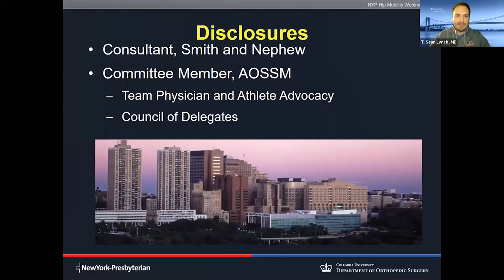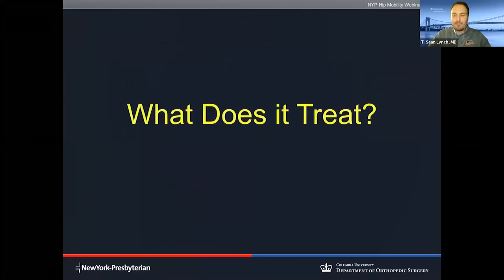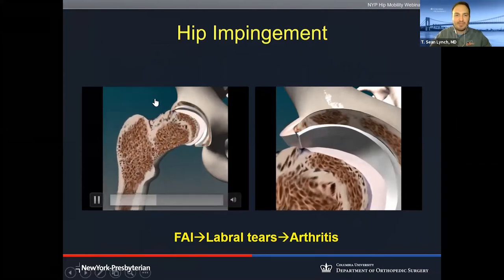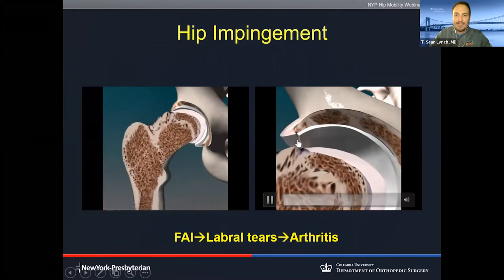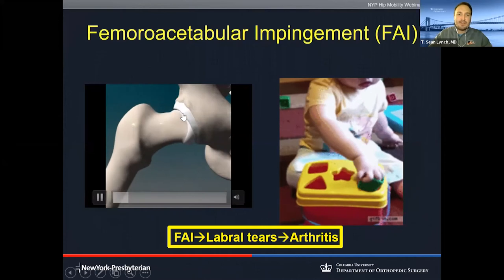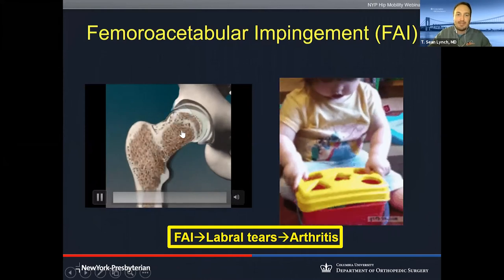My disclosures — none relevant to this talk. The short, simple answer is no. Let's take a step back before talking about who it's for and what it exactly treats. Hip arthroscopy treats hip impingement — femoral acetabular impingement — when you have an extra bump of bone coming off your femur that bumps into your acetabulum or socket. As that bump bangs into the socket, it can cause the labrum to displace and move upward, causing shearing of the articular cartilage. Hip impingement can lead to labral tears, which could predispose the patient to osteoarthritis.